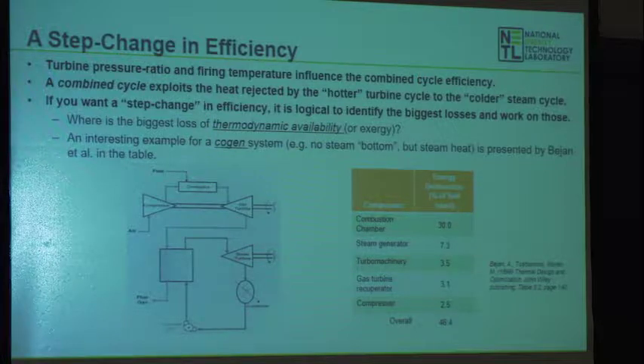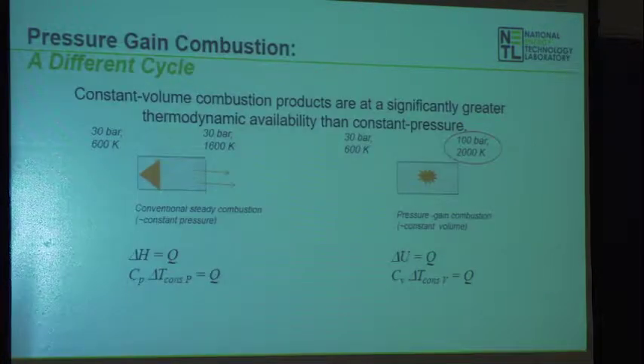That's where this idea of pressure gain combustion comes in. Taking a nominal gas turbine condition — 300 bar, 600 Kelvin — flowing through a flame, raising the temperature to 1,600 Kelvin. Very simple thermodynamics: the change in enthalpy from those two states is the heat put in. In an ideal gas sense, specific heat times the change in temperature at constant pressure equals the heat from combustion.